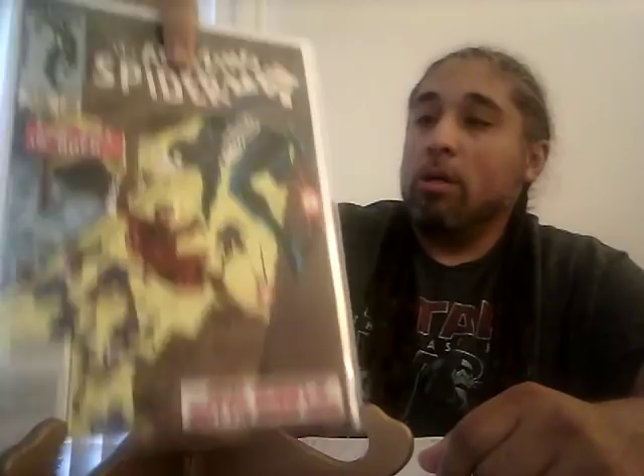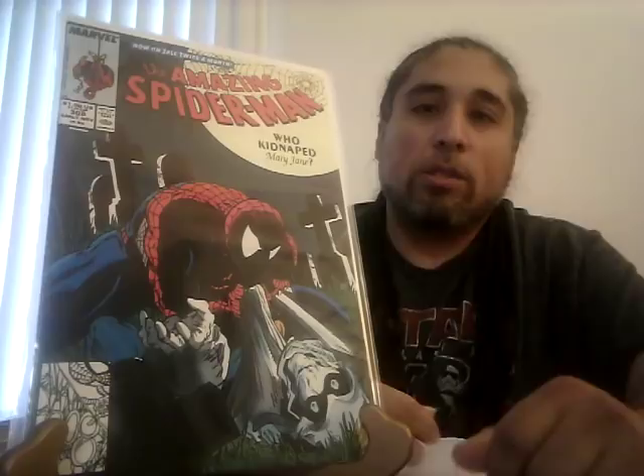Amazing Spider-Man 272, the first appearance of Slyde: a CGC 9.8 sold for $37. You can get a 9.8 of this book pretty cheap — $37 is not a lot. Definitely pick it up if you see it. You never know what they're gonna do with Slyde. Some characters are nobodies for a while, then the right artist or writer makes them hot, or they end up in a movie or TV show. Get those first appearances while they're cheap.